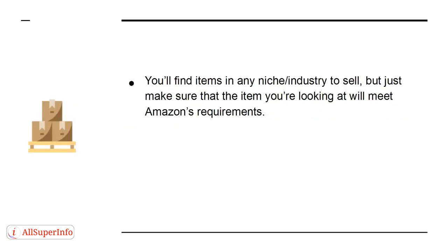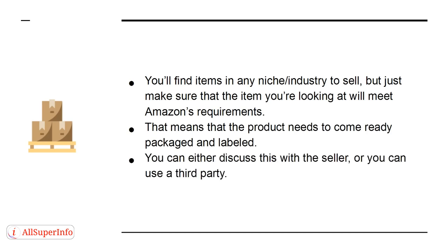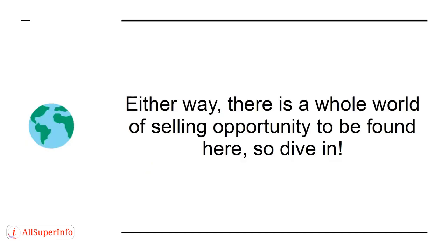All you need to know is that Alibaba is the place to source your products to sell on to others. You can buy them there in bulk and then sell them on Amazon through FBA, never having to see the product for real. You'll find items in any niche or industry to sell — just make sure the item will meet Amazon's requirements, meaning the product needs to come ready packaged and labeled. Either way, there is a world of selling opportunity to be found here, so dive in.